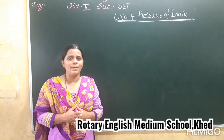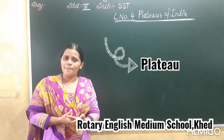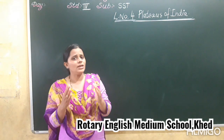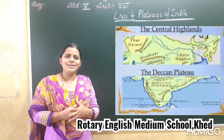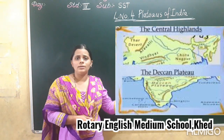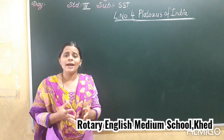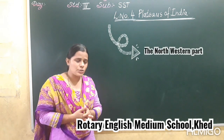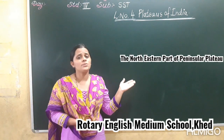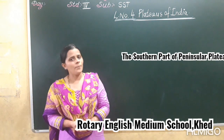After that we are going to learn about the importance of the plateau. So we have learnt about the plateau — first we discussed what is the plateau, and afterward we discussed that this plateau is divided into two parts: that is the Central and the Deccan Plateau. Then we discussed the northwestern, northeastern, central, and southern parts of Peninsular Plateau.